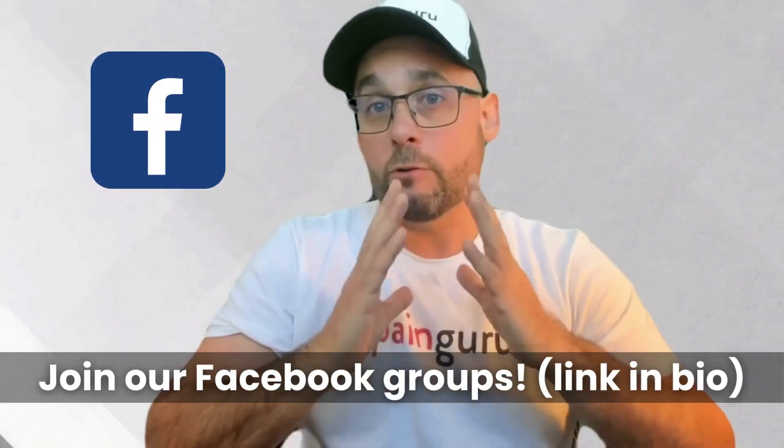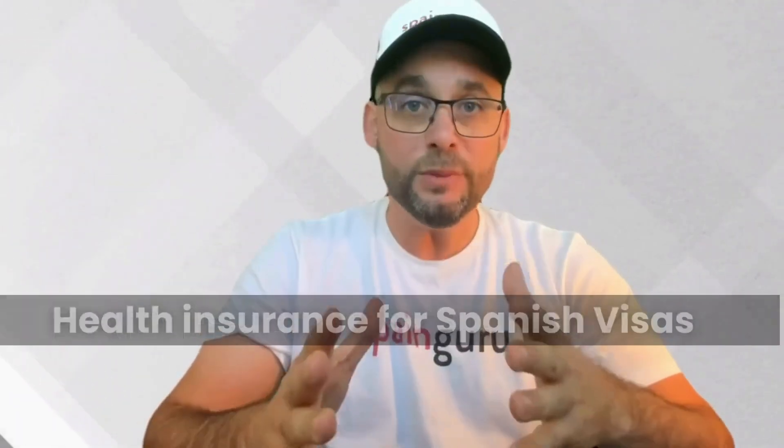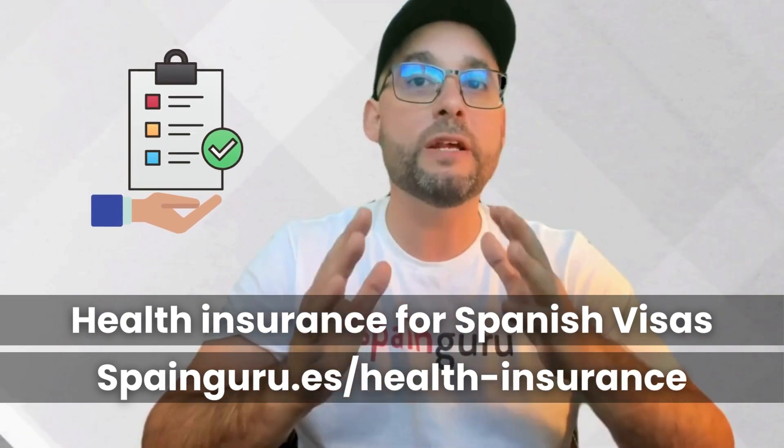Drawing from the wisdom of our Spain Guru Facebook group, the answers lean towards yes — you don't necessarily need a Spanish bank account to apply for the Spanish non-lucrative visa. Your UK rental income can indeed count as proof of income. However, there's a catch: it needs to be passive income. This means you might need to provide details of an agent or employee managing your properties.